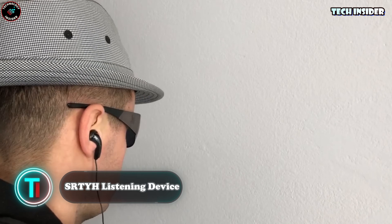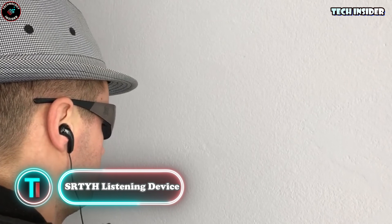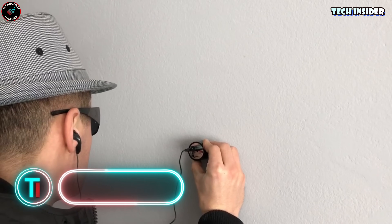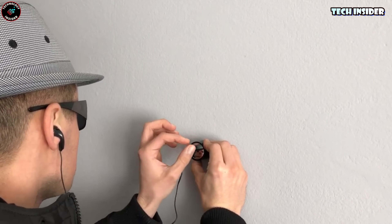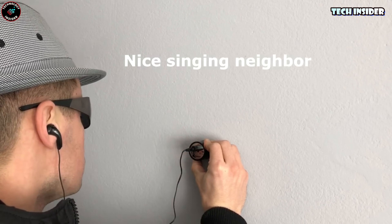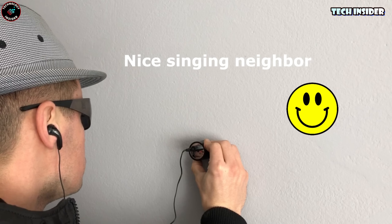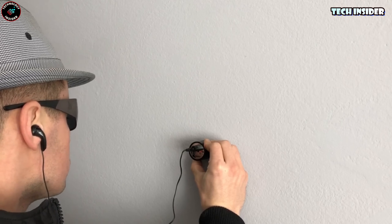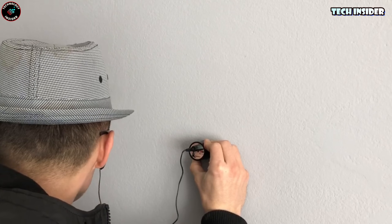The SRTYH listening device might seem like something out of a spy movie, but it's actually a handy gadget perfect for construction work or those unexpected house repairs. It's got this high-tech probe that can sniff out leaks in pipelines and even hear through materials like wood or brick walls. With its improved sound-quality headphones, you can practically listen through all sorts of surfaces.